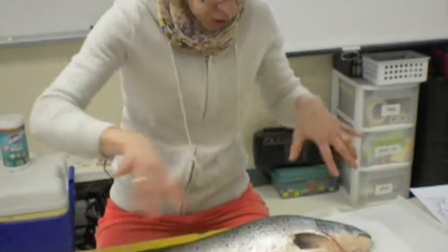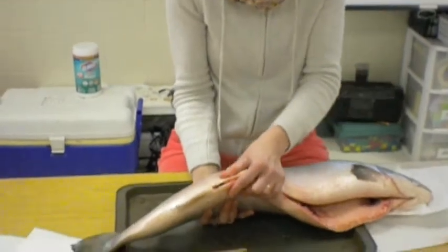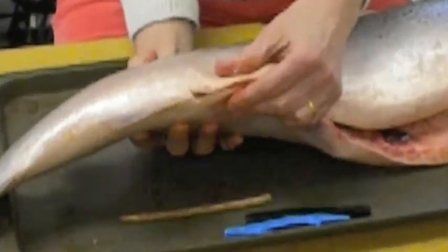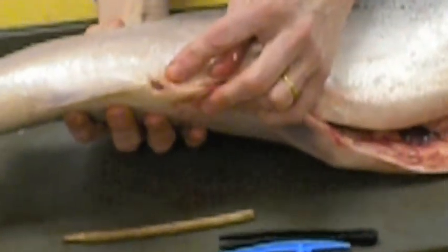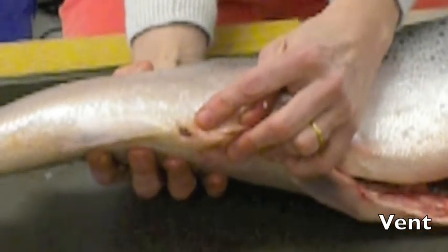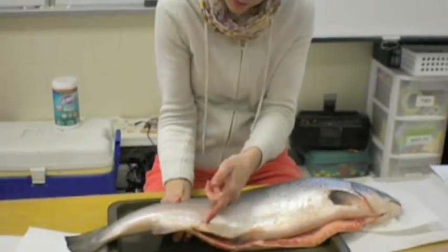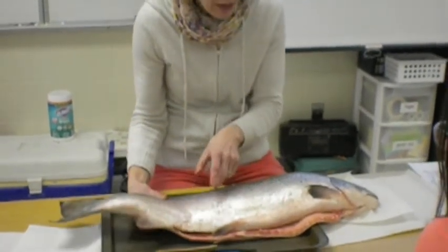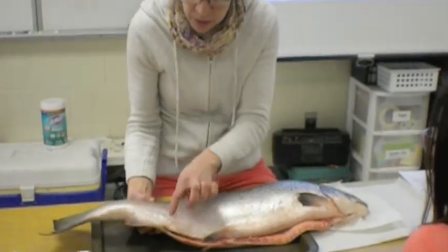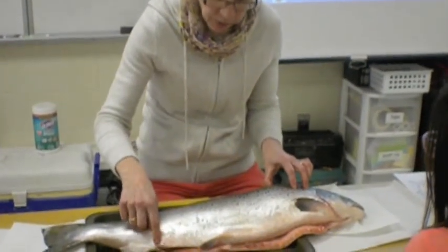All those fins help the fish turn and move in the water. Going back to the anal fin — this opening right here, do you know what that's called? It's the vent. A salmon only has one opening for waste, and also, if this were a female, this is where the eggs would come out. Or if this were a male, the milt — which contains the sperm to fertilize the eggs — would come out there as well.